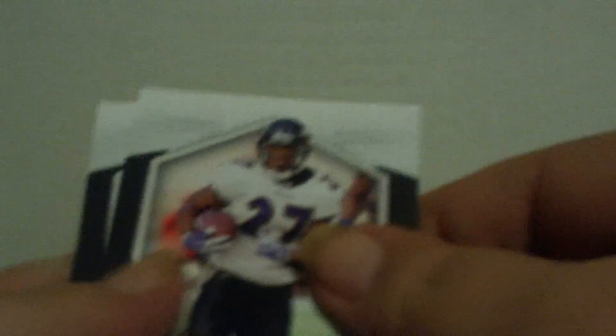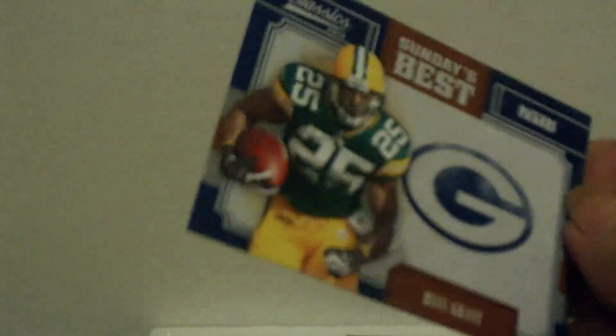I'm pretty sure you won't see me buying any more blasters of Panini Classics. Won't make that mistake again. There's the other insert on the bottom of this pack — and it is Sunday's Best, Ryan Grant, Packers. No number. So two cheap inserts.